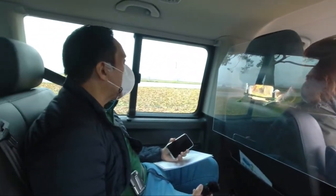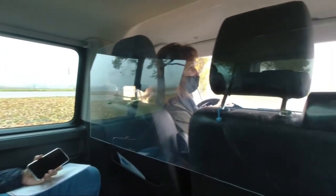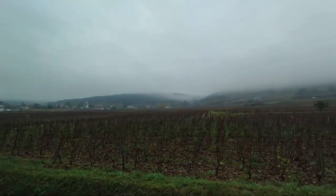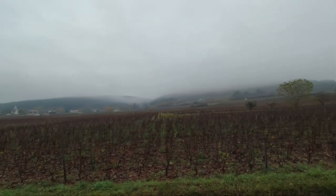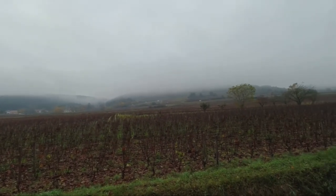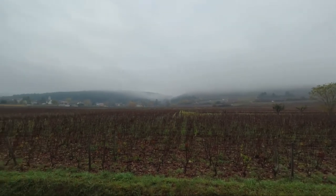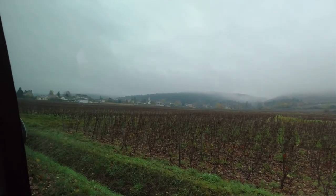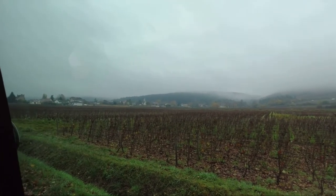This year was a complicated year for us. The weather conditions were very bad — we had late frost at the end of April, which killed most of the Chardonnay buds. At that time only the buds had come out, and Chardonnay comes out earlier than Pinot Noir, so it was particularly affected.